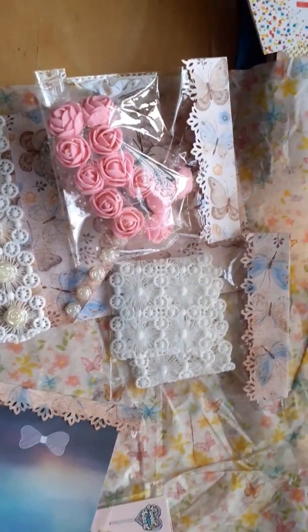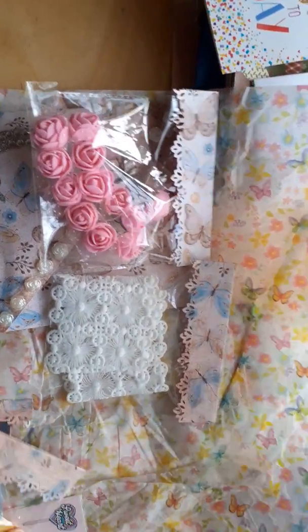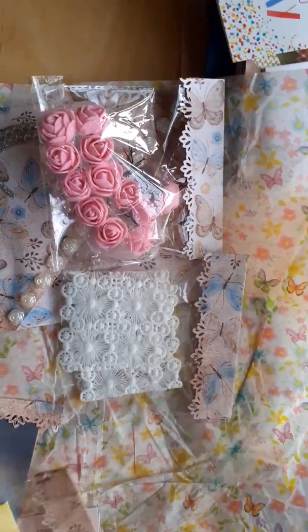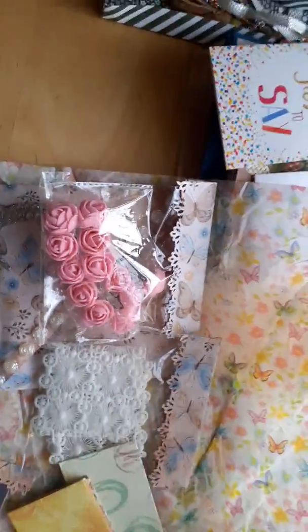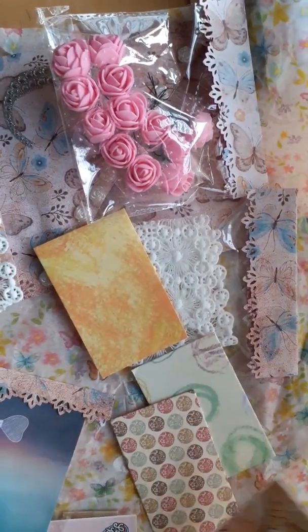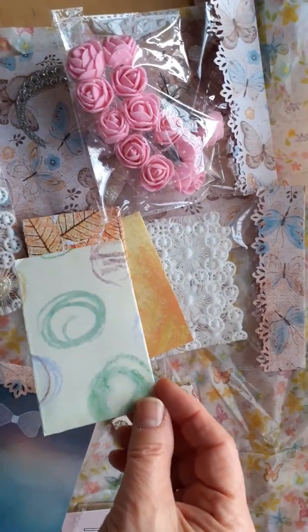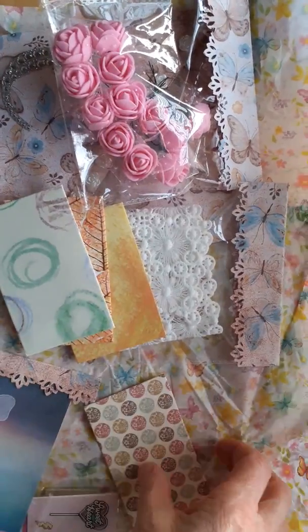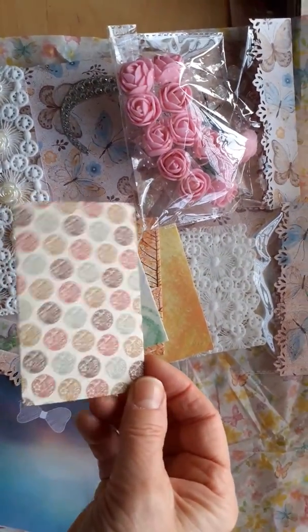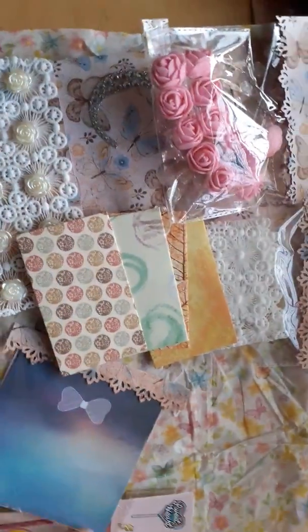She also sent me this packet of envelopes, which I think she's made herself. They're in beautiful papers — this lovely orangey-yellow one that's so autumnal with gorgeous leaves, then one with a random design on it, and another one as well. So they're all envelopes I can use to put goodies in for other people.